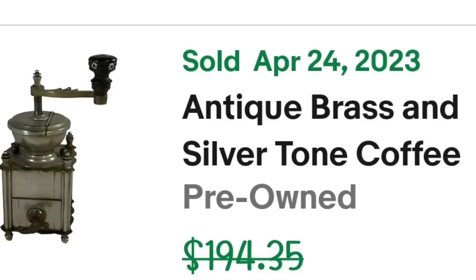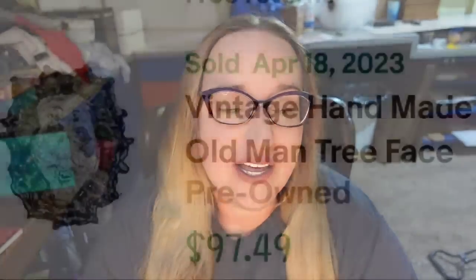The last sale in the last two weeks is probably the coolest piece in all of these sales. It's a vintage handmade old man tree face sculpture made of cement — meant to hang on a tree or in the garden. I only paid a few dollars for it. It sold for $97.49 — though shipping was $165 total to the buyer, making it the highest-value sale for the buyer. It took over a year to sell, but the right buyer finally found it. It's a beautiful piece and was close to an $85 profit.